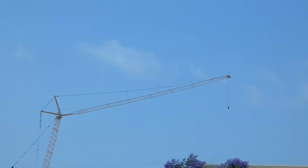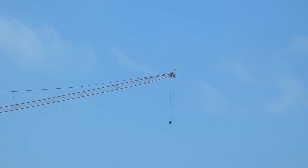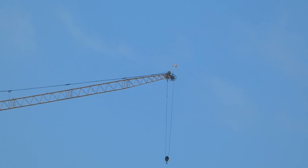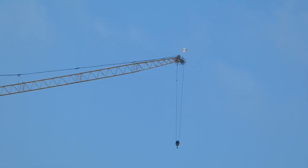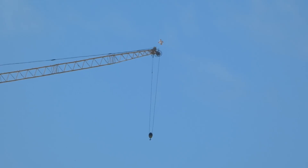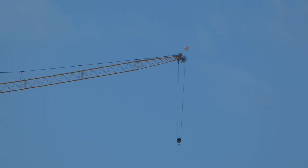It looks like the crane is done for the day, and so am I. Thank you for watching and I'll try to get you some more updates on things going on at SoFi Stadium. Thanks for subscribing, and if you want more updates consistently, go ahead and hit the subscribe button. Thanks for watching.